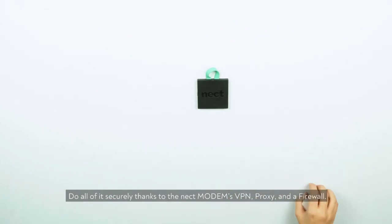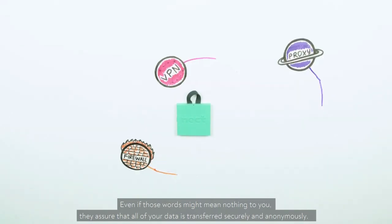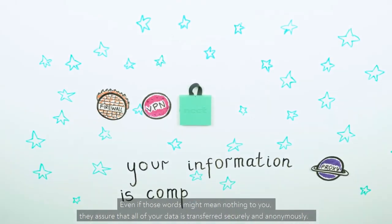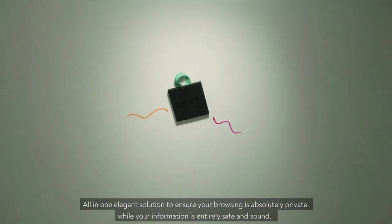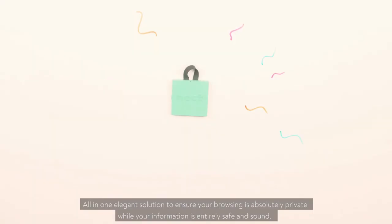Do it all securely thanks to the Neckt Modem's VPN, proxy, and firewall. Even if those words might mean nothing to you, they assure that all your data is transferred securely and anonymously. Everything in one elegant solution to ensure your browsing is absolutely private, while your information is entirely safe and sound.